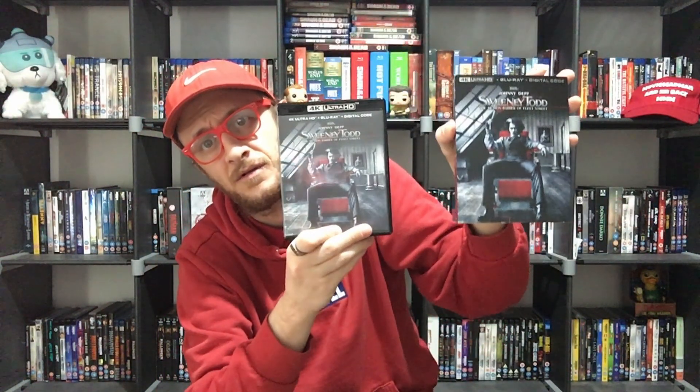I did get this about two or three weeks ago, so I have opened it already. Please don't get upset that I've taken the plastic off, but it was difficult to watch it with the plastic still on. I can still show you the back cover — nice little back cover there. We'll take the slip cover off for you. A bit of alternate artwork there.